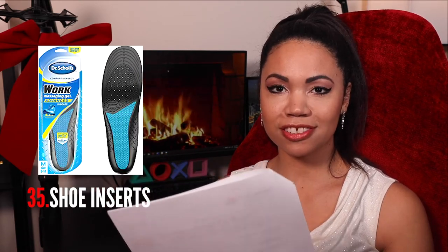Some underwear — you could probably fit a bra in there too depending on the size. Really nice pens if they like to write and are particular about their pens. Shoe inserts — that's a good one for the comfort of their feet.